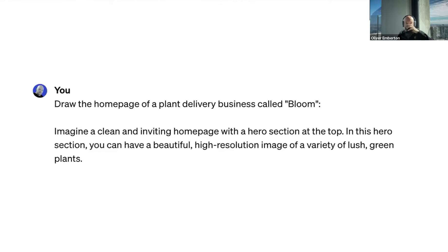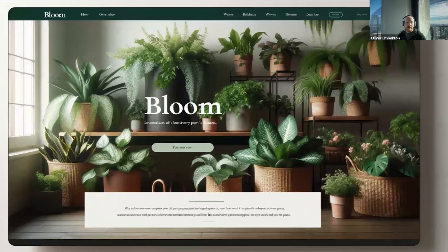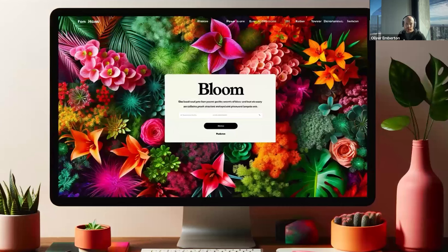Moving on to design. I asked ChatGPT-4, which has an AI image generator known as DALL-E 3, to draw the homepage of a plant delivery business called Bloom. I literally gave it a short two-sentence brief. It came back and gave me a first result — I wouldn't go live with it, it's got some obvious flaws. But it's a start for a conversation. Then I gave it more refinement: 'Can you make it more colorful?' So it came back with a new version.